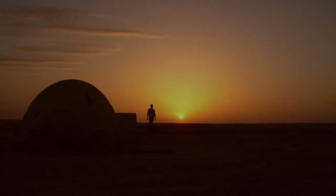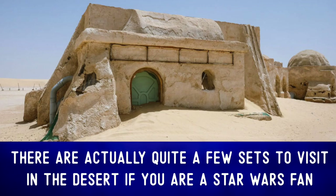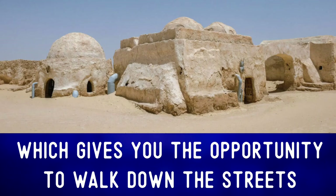The tan color of the sand and the sky — standing here at sunrise or sunset would definitely be a magical moment for anyone who has ever dreamed of visiting Tatooine. There are actually quite a few sets to visit in the desert if you are a Star Wars fan. The interior of Lars homestead was filmed at what is now a hotel, and you can find parts of Mos Espa still intact — 'still intact' means still standing and in one piece.